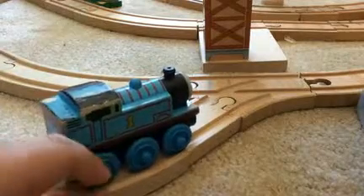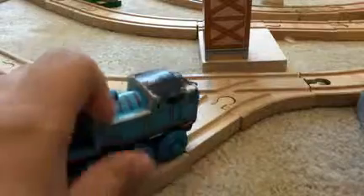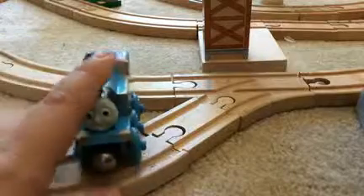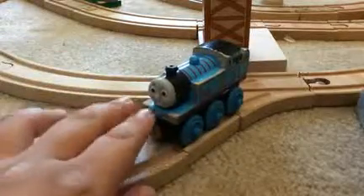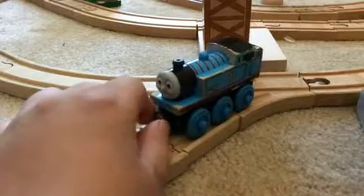I'm trying to get a Britt Allcroft Thomas. I found one but the bidding ended pretty soon and I didn't get it. This is TrainGuy854 signing out — thank you for watching my video, goodbye and thank you for listening.